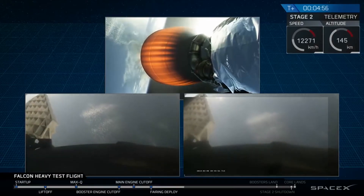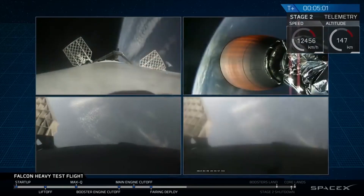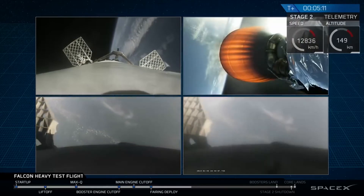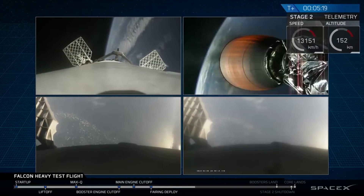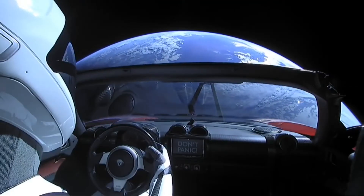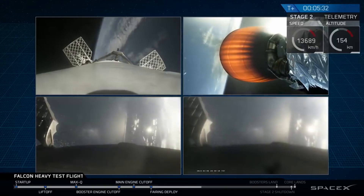Wow, did you guys see that? That was awesome — absolutely wild, absolutely wild. Recapping the great things we just saw: successful liftoff from the pad, successful booster separation, successful stage separation. You can see the center core with MVAC lit up. And then the beautiful shots of Starman chilling in the Tesla Roadster. Absolutely incredible.